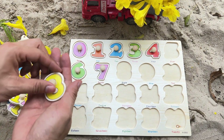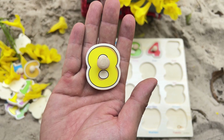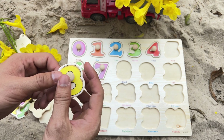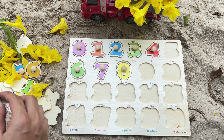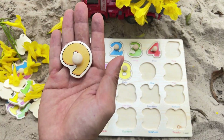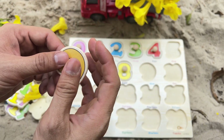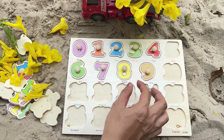Let's look for another number. It's the number 8 — yellow number 8. Where is the number 8 spot? Yes, right after number 7. I wonder if we'll find the number that comes after 8 next. Yellow number 9 — that's right after number 8.